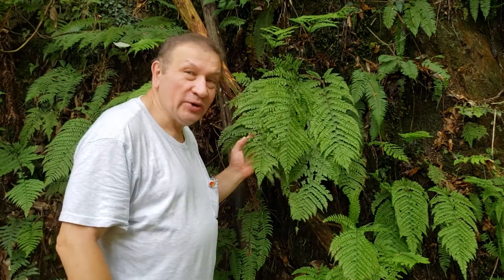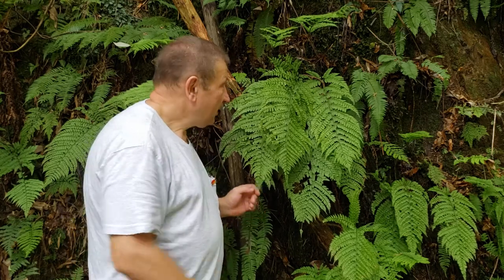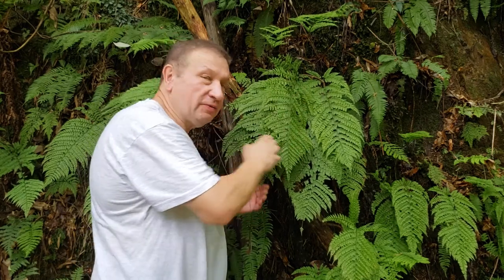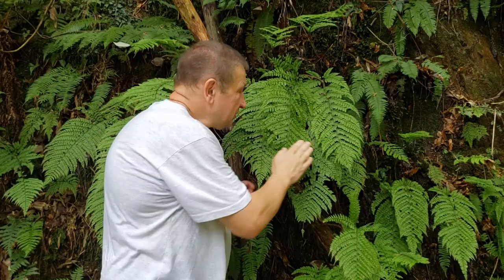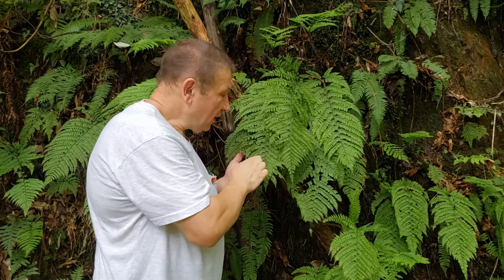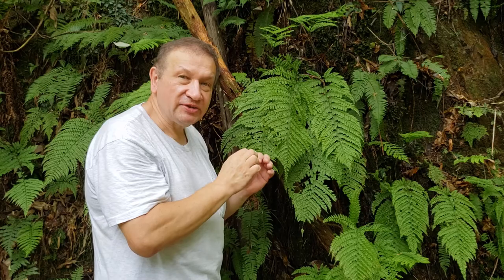Hello. Arachnoides standishii — one of the most typical ferns of cryptomeria forest in Japan, more or less easily recognizable by the shape of the leaf, by scales which are present in the base of the leaf and rhizome, and especially by the very specific pattern of segments which are slightly overlapped and also have some gaps in between.